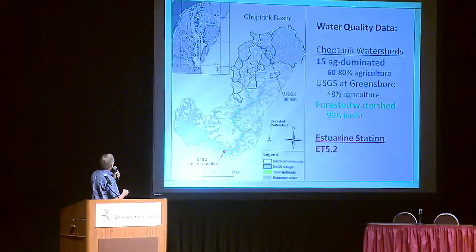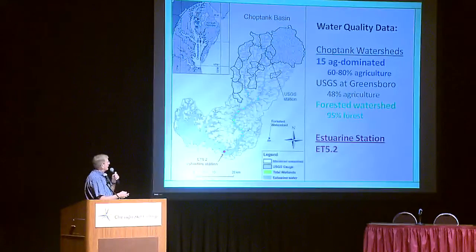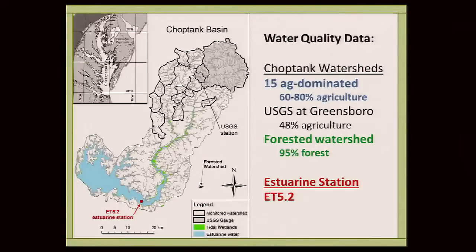Let's get oriented. Here's the Chesapeake Bay. The Choptank is one of the largest watersheds on the eastern shore of the bay. The estuarine tidal portion is shown in blue. I'm going to be talking primarily about watersheds in the upper part. The dark-colored polygon is the USGS gauging station at Greensboro — we have about a 50-year record of water quality there. The smaller polygons are watersheds we've gauged and monitored for over a decade. The Greensboro watershed is about half forested, half agriculture. Our other watersheds are agriculturally dominated, 60% to 80%, with the remainder as forest and a small residential area. We also have a forested reference watershed in an adjacent basin that's a useful comparison.